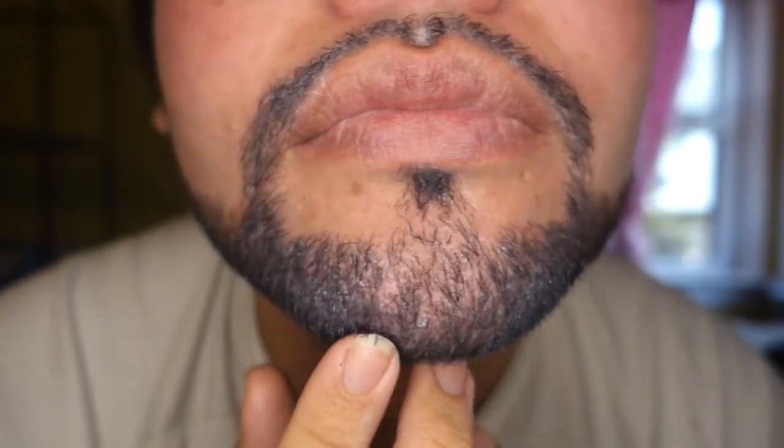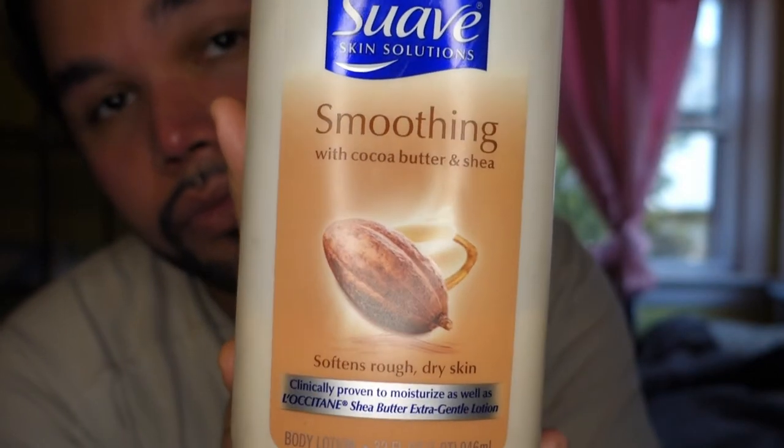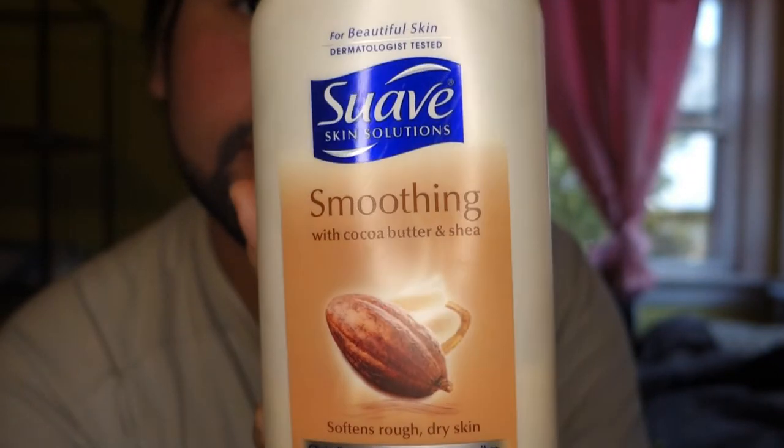And for a little extra moisture, I'm going in with Suave Smoothing Cocoa Butter and Shea Skin Lotion.